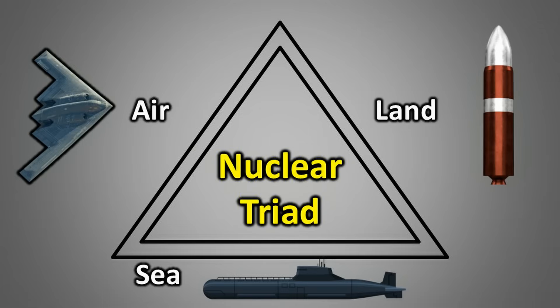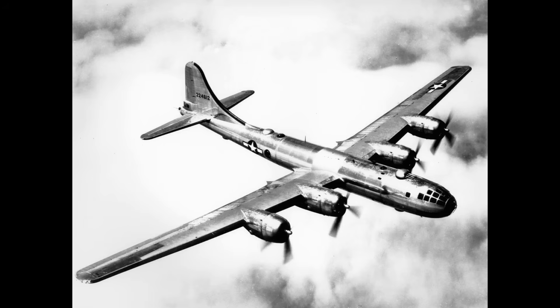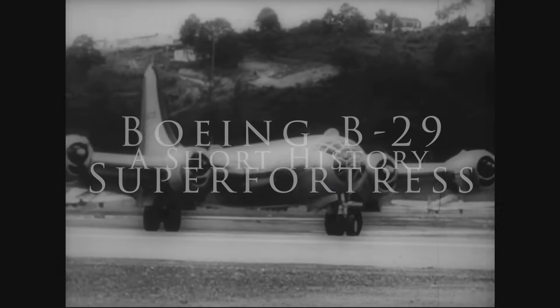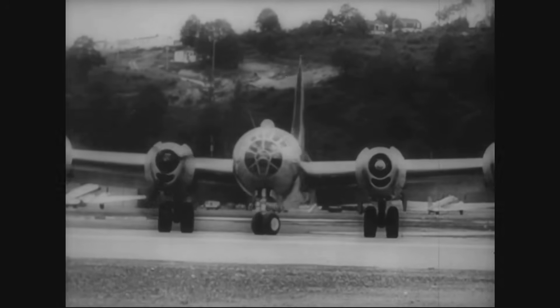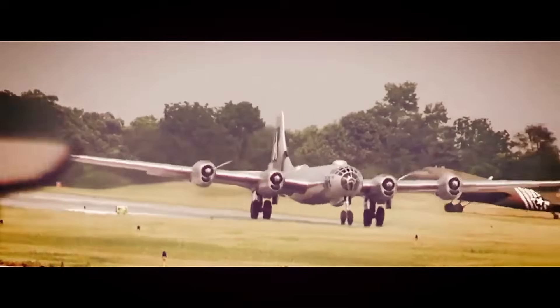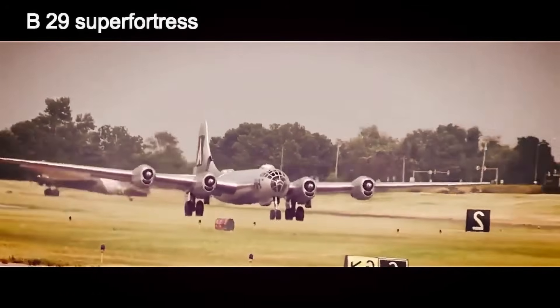The nuclear triad is a concept that involves three completely independent methods for delivering nuclear weapons. The first of these is bomber aircraft. During World War II, the B-29 Superfortress, developed by Boeing, was the bomber used to deliver atomic bombs on Hiroshima and Nagasaki. At that time, this was the only available option for delivering such weapons.